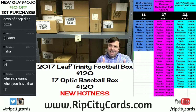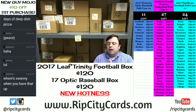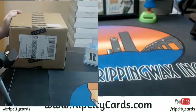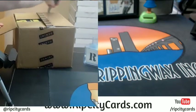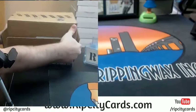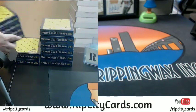Hey everybody, Cardboard Jesus with you. Welcome - it is time to do the 2017 Donruss Optic Baseball half case eBay break number one. It's very exciting. Here's our case right there - we'll even use our Panini knife to get into it. Hopefully the hotboxes get kind of spread out between one and two. We're going to use the second half of this for number two.